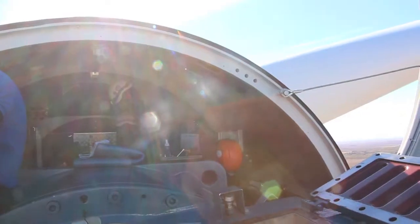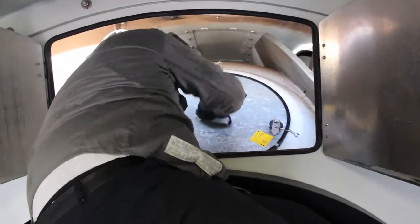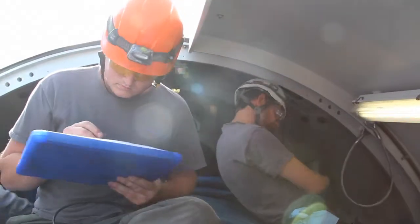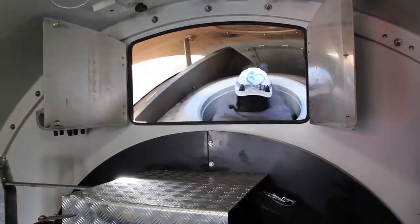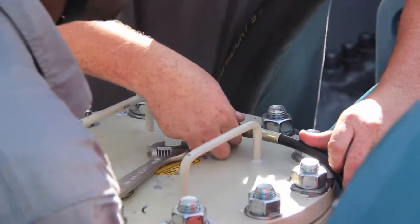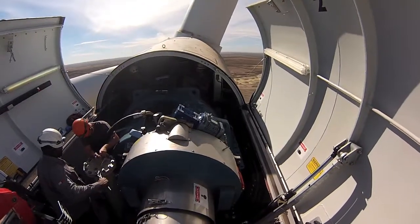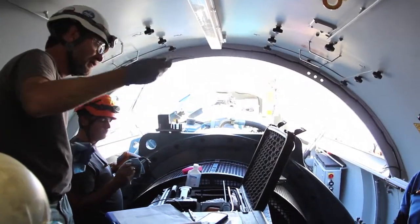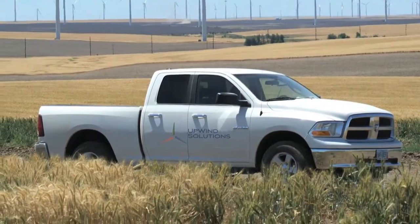End-of-warranty inspections were somewhat considered an option in the past, but now it's a must as the market has become more educated on the value it brings and the money it saves long term. Today, performing end-of-warranty inspections has become the norm and requires a specific skill set. Proper planning allows an asset owner to schedule their end-of-warranty inspection needs with the most experienced and knowledgeable companies in the industry.